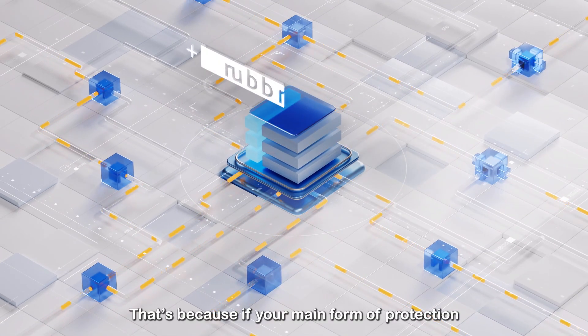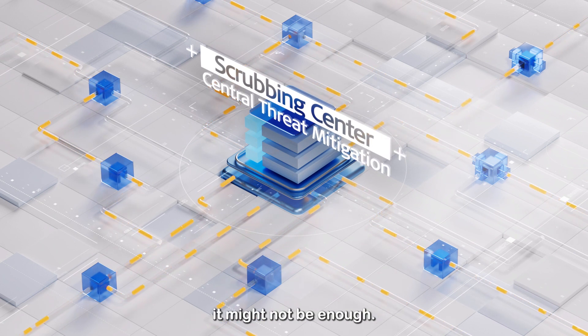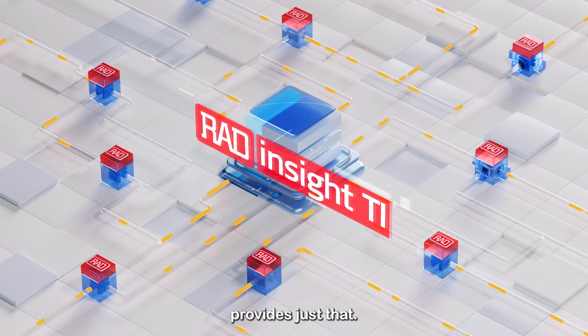That's because if your main form of protection are centralised scrubbing centres, it might not be enough. What your network needs is an additional layer of edge protection. And Radinsight TI provides just that.